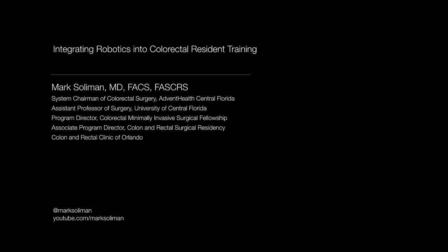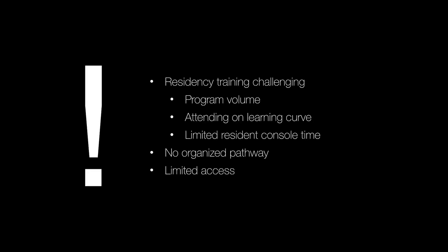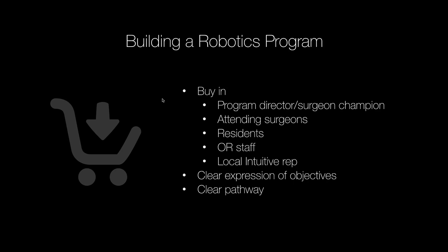There are many obvious challenges that come when trying to implement robotics into a residency or fellowship program. One of the big ones is program volume. Another is being an attending on the learning curve. There's also limited console time for residents — a tremendous bottleneck — and some programs don't have an organized pathway. And of course, there's sometimes limited access to the robot.